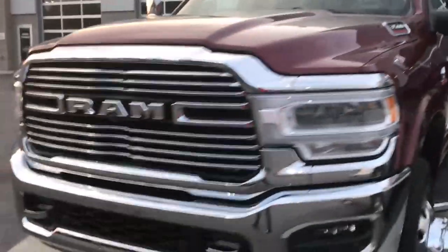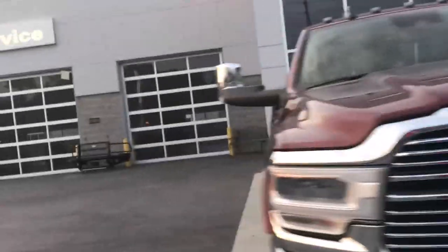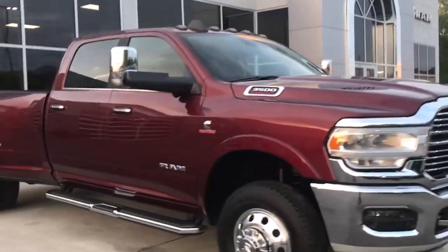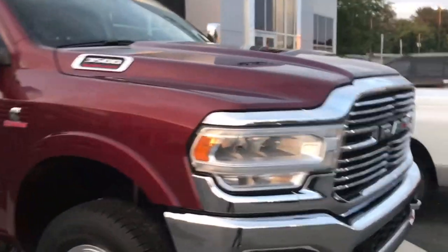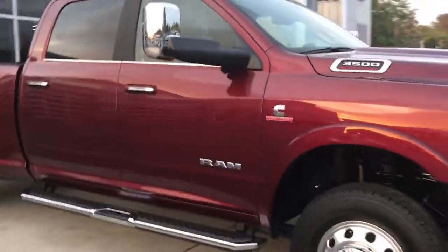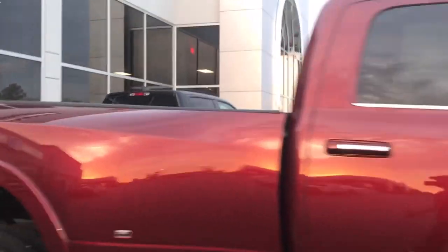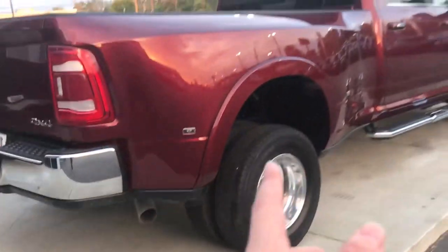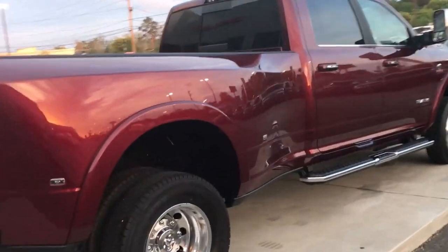Honestly, this is the truck I might actually come here and look at in person. When this dealership is open — I get home at five o'clock and all the dealerships are closed — so I search online for trucks. I'm trying to find me a new truck. I search online when I get home and I found this truck actually on Facebook Auto Market. It's a pretty sick truck.